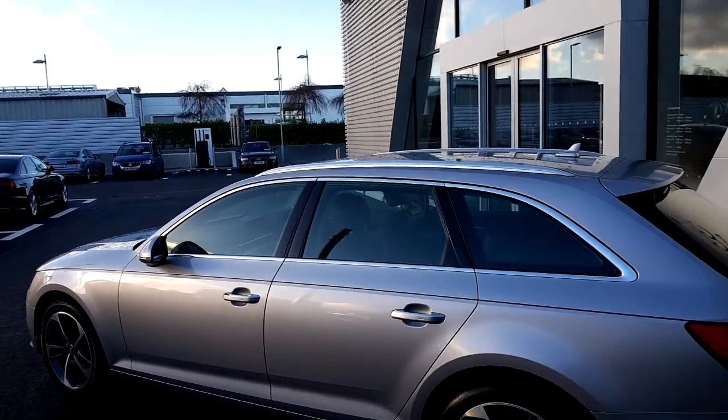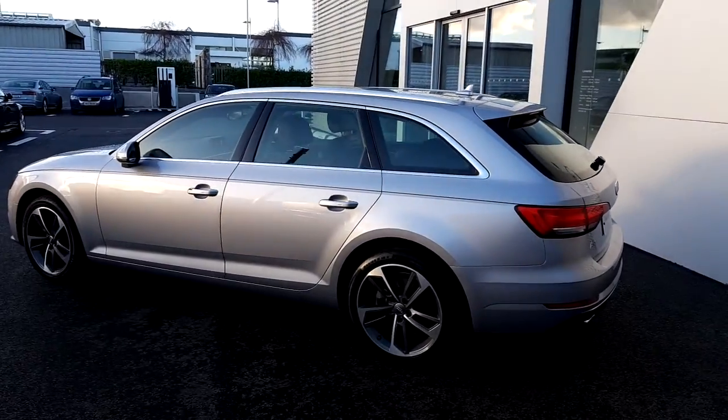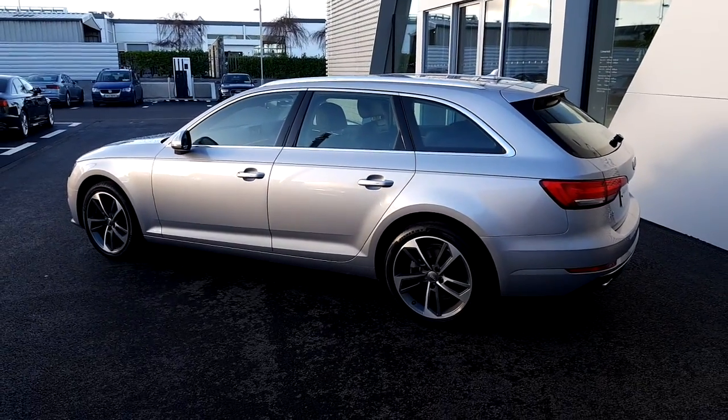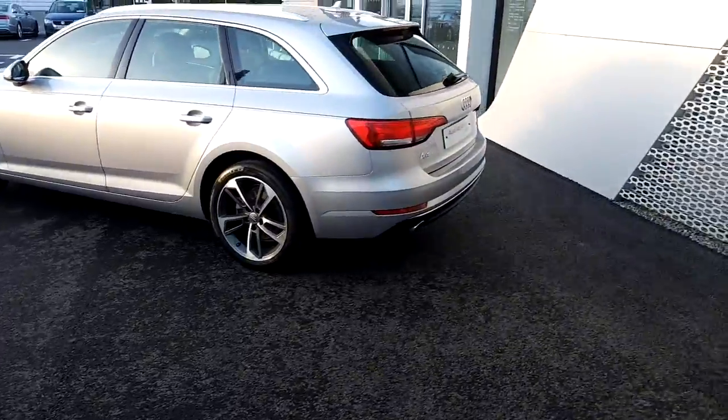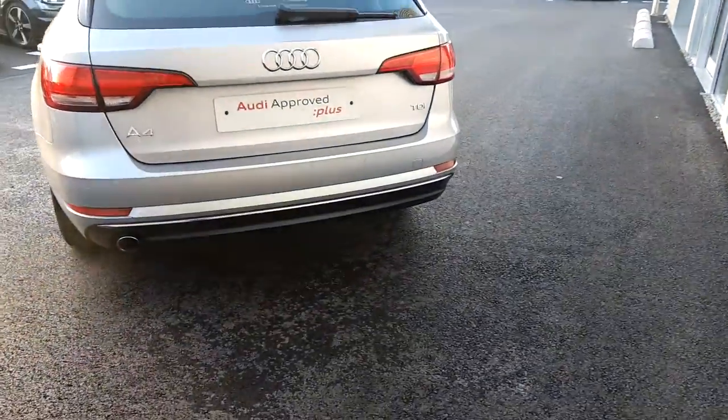We have 50th edition diamond cut upgraded alloys as well as heated electrically adjustable wing mirrors. There's a chrome exterior pack around the windows and on the roof rails, which works really well with the floret silver metallic that the A4 is finished in. We also have front and rear parking sensors as well as a chrome trim along the rear bumper.